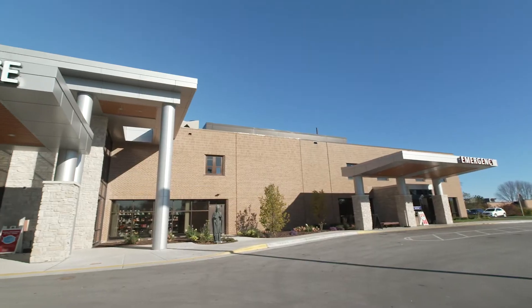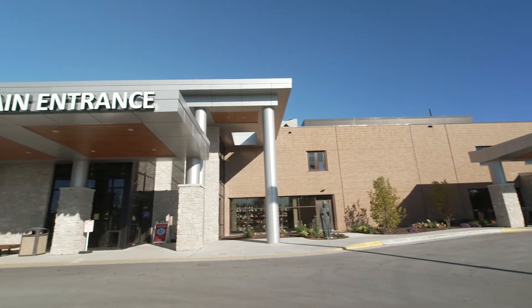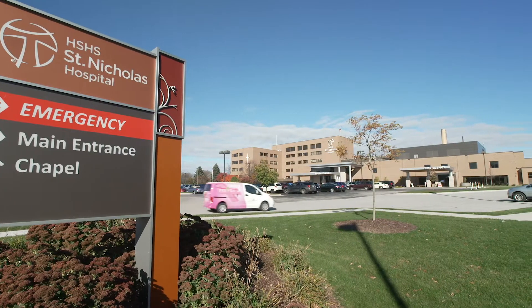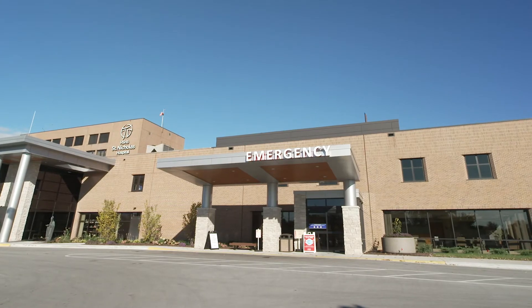When you first arrive at St. Nicholas Hospital, you're going to come to the regular patient parking lot and come through those admission doors. They'll greet you at the registration desk. The front desk is going to give us a call upon your arrival and then send you up to the unit. One of our nurses will be here to greet you. If you arrive after hours, you'll enter through the emergency room entrance.